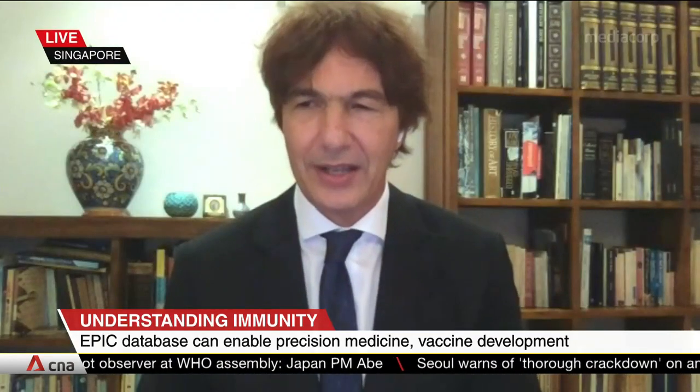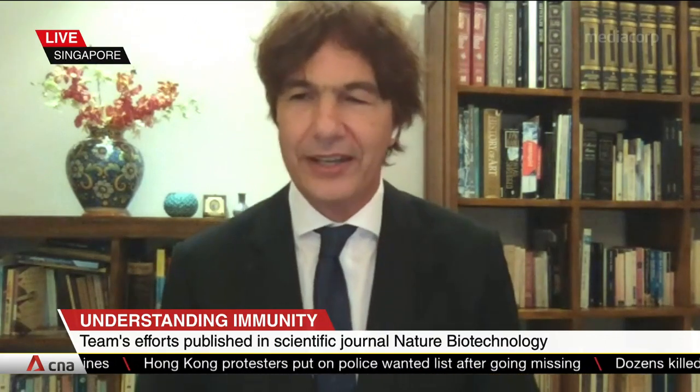How has the global scientific community responded to EPIC so far? The applications are many. It has been published two weeks ago in a very high-prestige journal, and right now is at the 91st percentile worldwide for all papers, meaning it is in the top 10 percent of papers being read by scientists worldwide. This means only that there is interest — I'm not saying any more than that. It is very early.